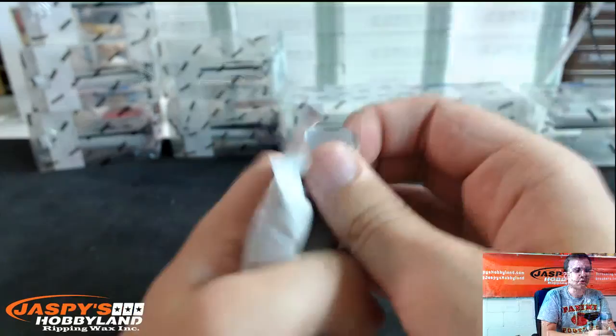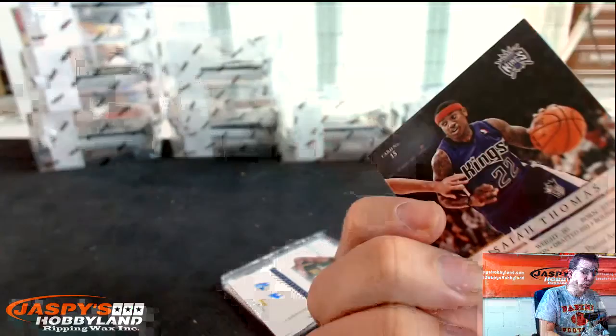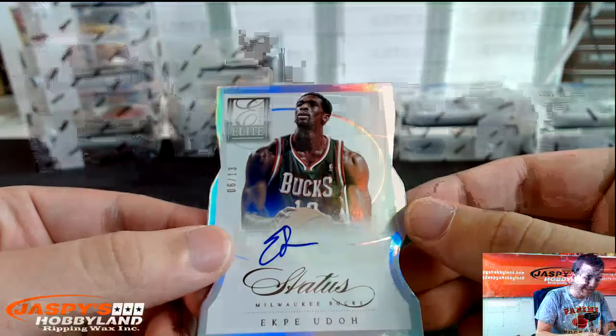Got a base. Corey Brewer, Nick Young, Rudy Gay, Tyshawn Taylor for the Kings. Isaiah Thomas die-cut autograph, number 78. These die-cuts do have some white on the corners, just as an FYI. Alec Burks for the Jazz, work inscriptions, die-cut auto, 6 out of 13.